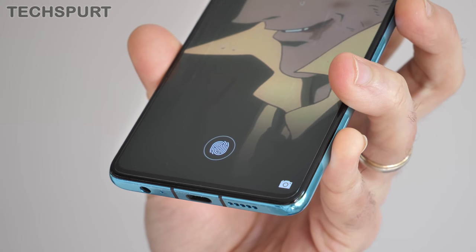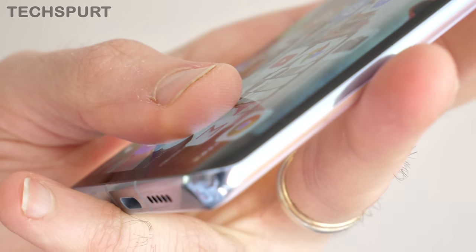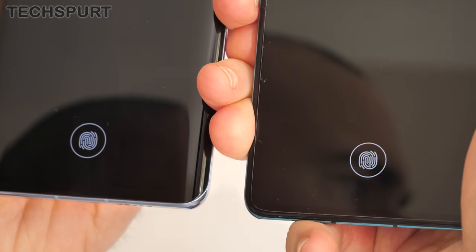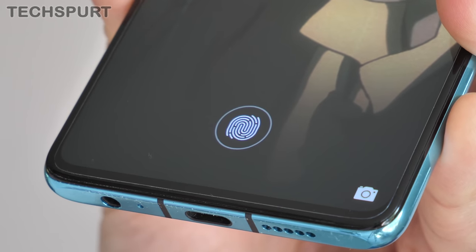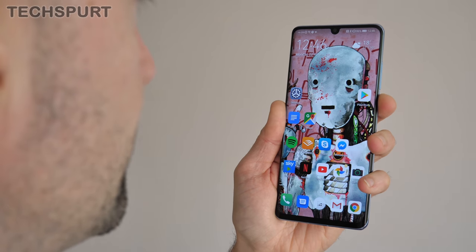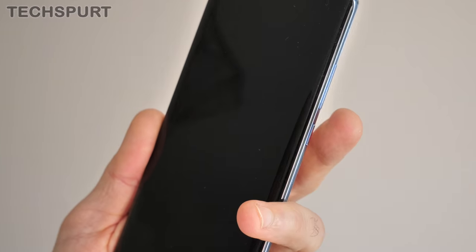Security-wise, you get an optical fingerprint sensor buried in the display, which seems even more accurate than the Mate 20 version. It's positioned a bit lower on both the P30 and P30 Pro, making it easier to locate when the phones are hibernating. Sadly those scanners don't work well if your finger is moist or grubby, so the ultrasonic fingerprint sensors on the Samsung Galaxy S10 win out there. Thankfully, Huawei's excellent facial recognition offers a strong alternative — it isn't the full 3D treatment, but it works even in fairly dark environments.